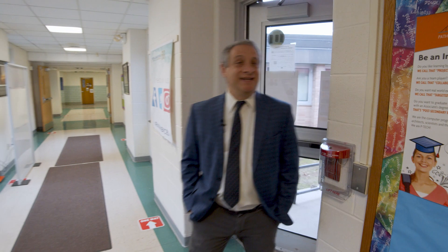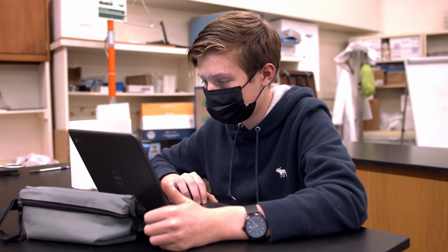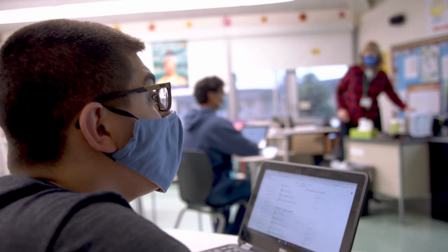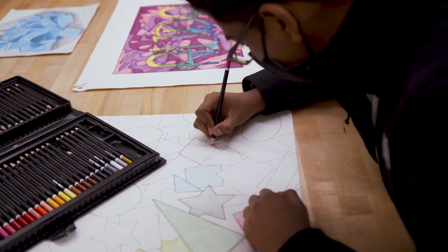Hudson Valley P-TECH is a six-year STEM program that combines a high school and a college education. In grades 9 through 14, our students take high school classes as well as college classes through Rockland Community College. At the end of their six years, they leave with a high school diploma and an associate's degree. We're a unique program that provides access to students from all over Rockland County as well as the Hudson Valley.